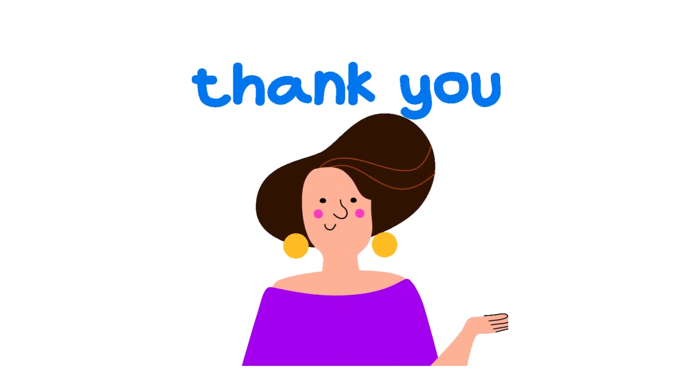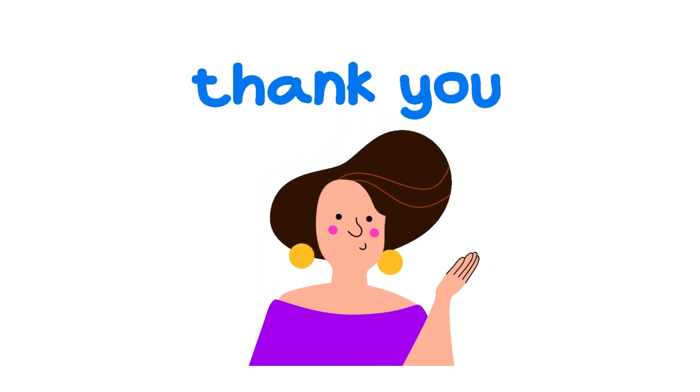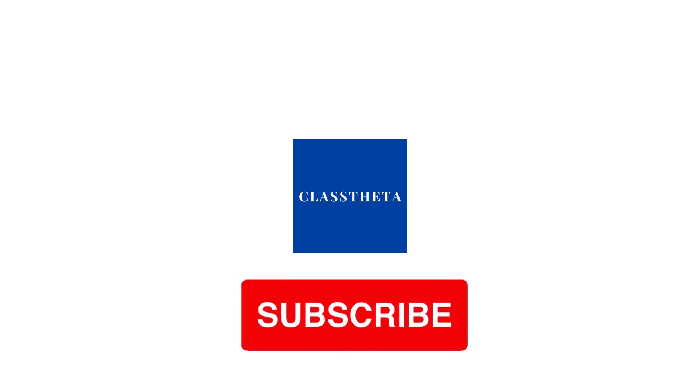If you have any questions, just leave a comment and I will answer as soon as I can. Thank you very much for watching. Please don't forget to like, share, and subscribe to our channel. Until next question, bye!